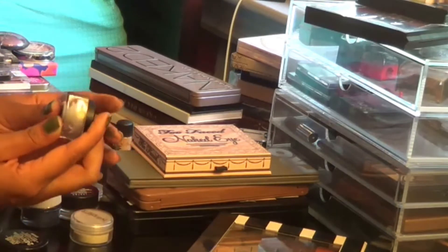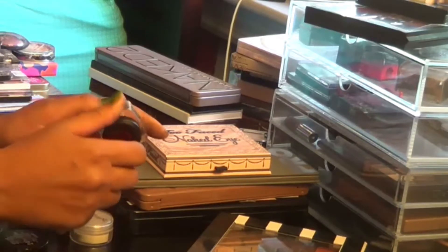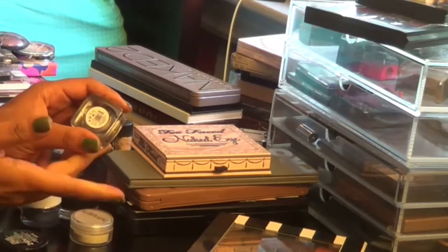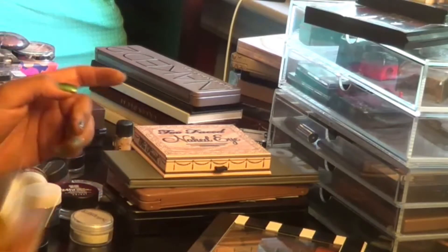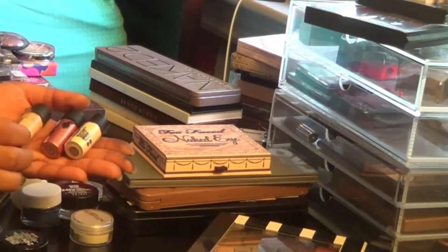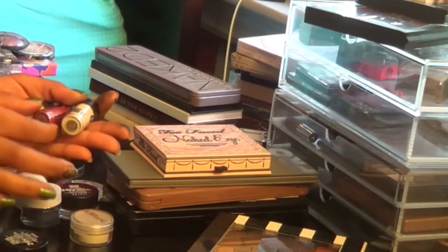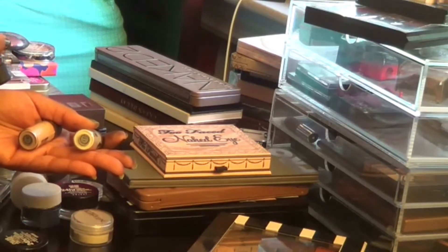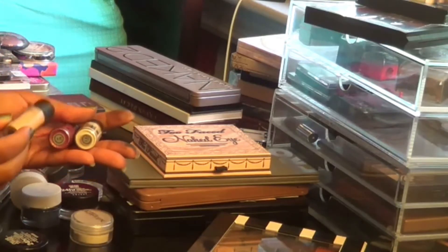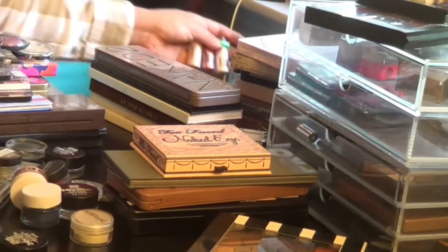This I also got in an Ipsy bag — it's from City Colors, their white gold mousse eyeshadow in a loose formula. I wasn't crazy about the color or consistency, so that's going. These, however, I got recently at a MAC store and I really like them. I'm not a huge fan of pigments in general, but these MAC ones — vanilla, rose, and naked — are really pretty colors and I'm going to keep those.